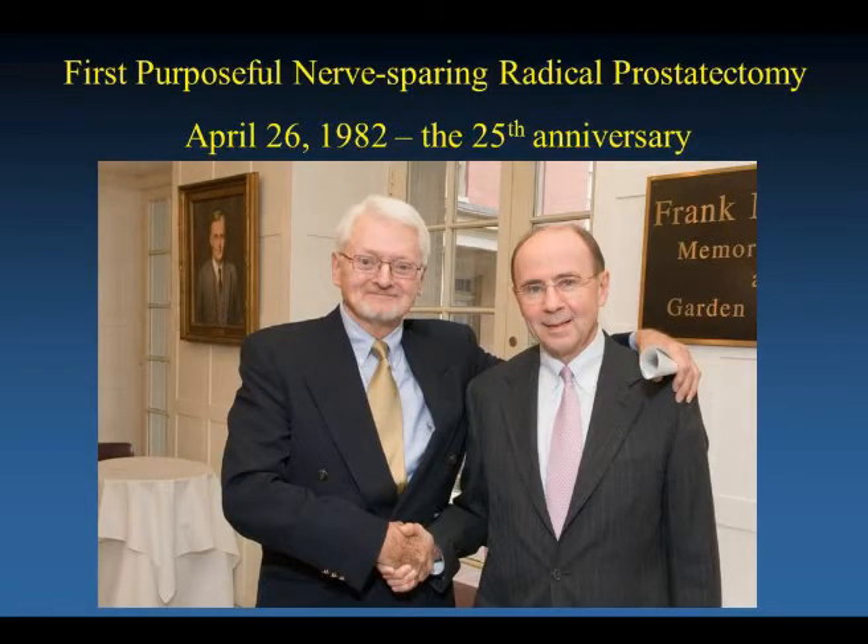On April 26, 1982, armed with that information, I operated on the first patient who underwent this nerve-sparing operation. This was commemorated at the 25th anniversary. And God willing, if he lives until next month, he will have 30 years cancer-free with a normal quality of life.